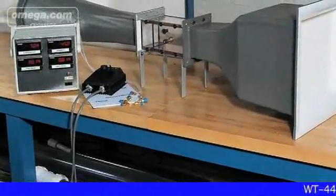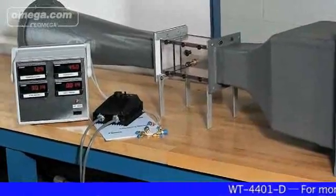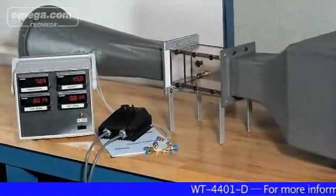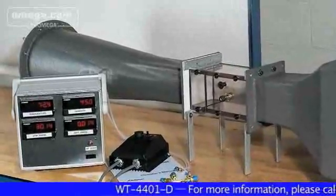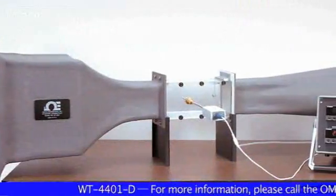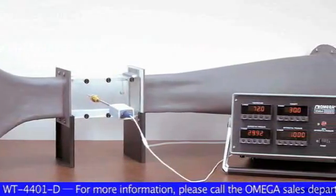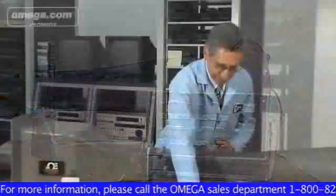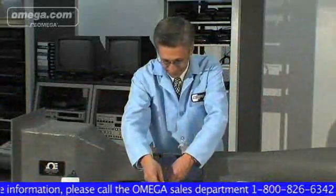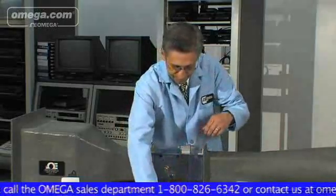Any metrology and calibration lab, college, university, or any research testing and visualization company requiring a benchtop wind tunnel will find the Omega WT-4401D will meet their requirements. The WT-4401 is designed to provide a highly uniform flow rate across the 4x4x6-inch test chamber.